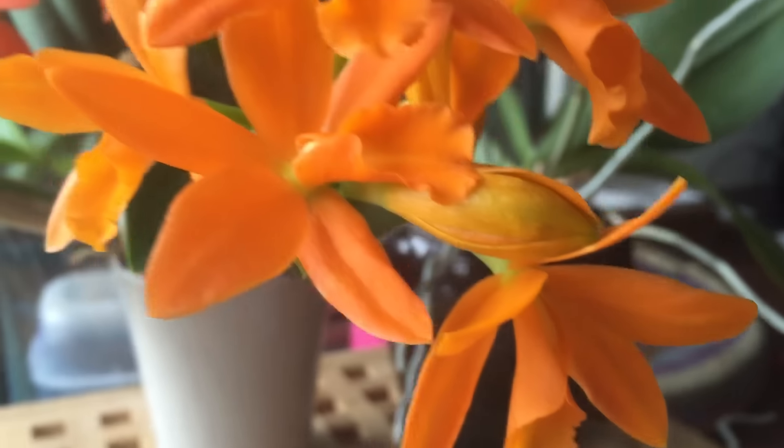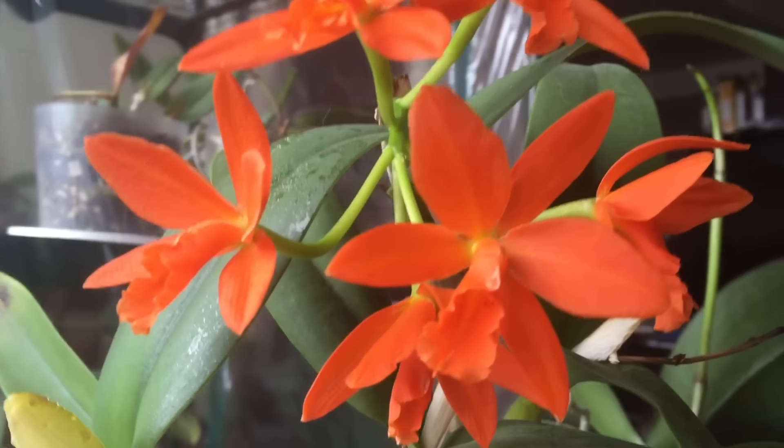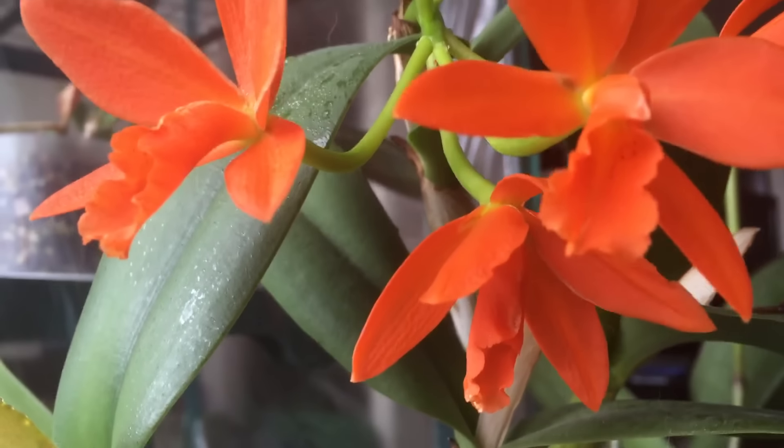As you can see there are little freckles on the lip right there. It's a really nice orchid. Doesn't smell, but that's okay. It blooms in the wintertime when it's really dull and dreary here in Canada, so it is welcome.